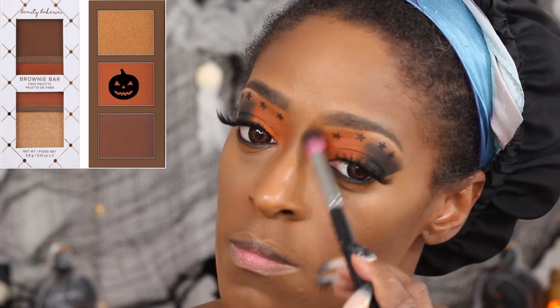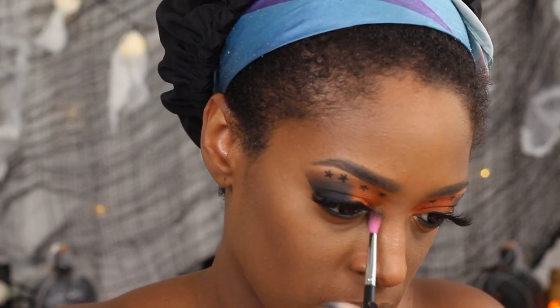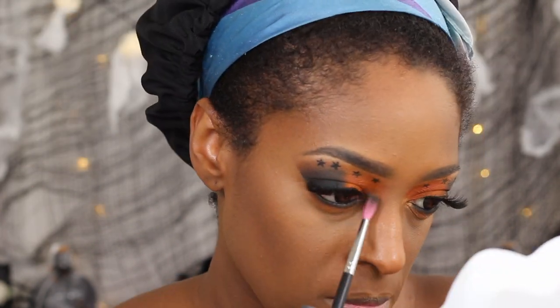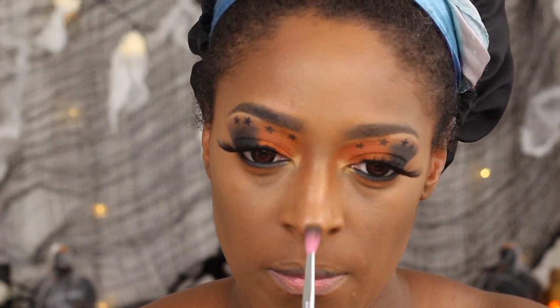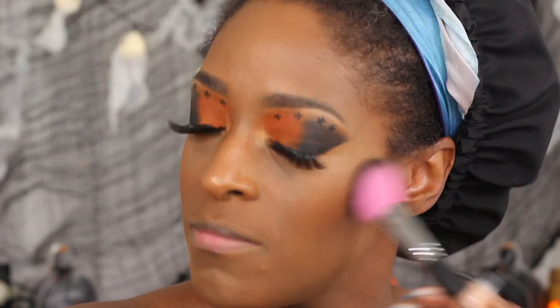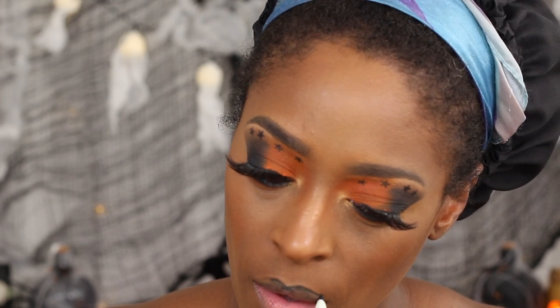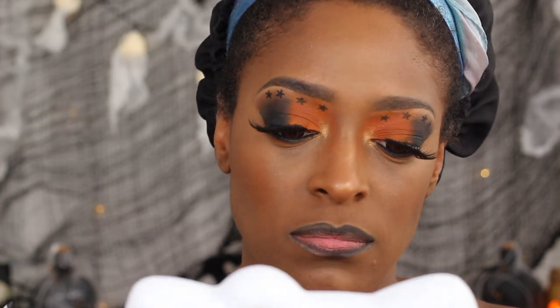Next I'm going to go in with the lighter shade from that palette and apply it to the top part of my nose — the bridge, not all the way down, just where my eyes and nose meet. Then I use the highlight shade from that palette as my inner tear duct highlight, and also for the bridge and tip of my nose. I don't really like highlight on my cheeks — that's just my thing. I used that same orange eyeshadow as my blush as well. For my lips, I'm going in with the ColourPop Lippie Pencil and Lippie Stick in Bold Chic, which they don't make anymore — but you can use any black lipstick or liner you have.